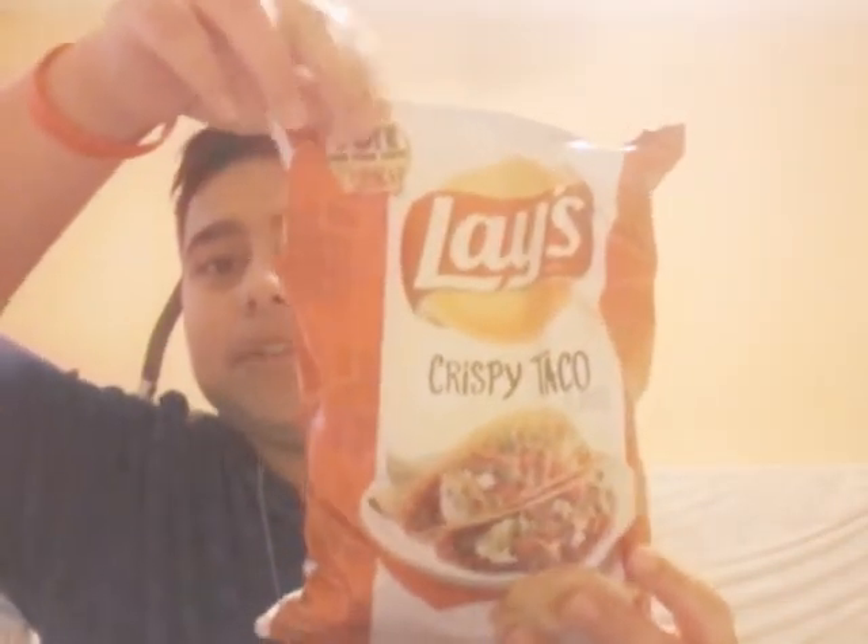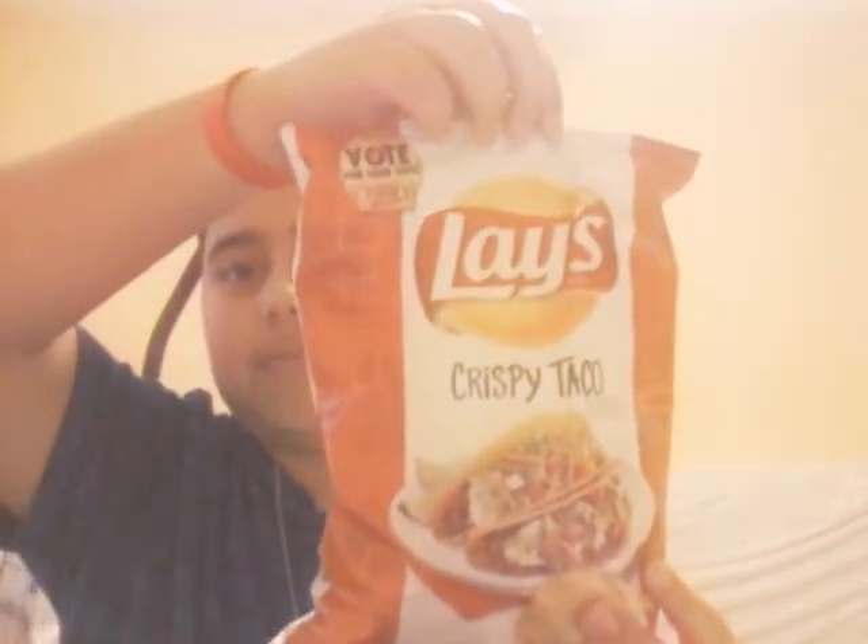As you guys know, a couple days ago — a week ago — I did a chip review with the meatball. The meatball is not with me today, but you guys told me in the comments that you didn't actually care who I did it with, so I plan on doing this one by myself. You guys wanted me to do the crispy taco edition from Lay's, so here it is. If you guys want me to do the other one — I think it's green tomato or something like that — tell me in the comment section below.